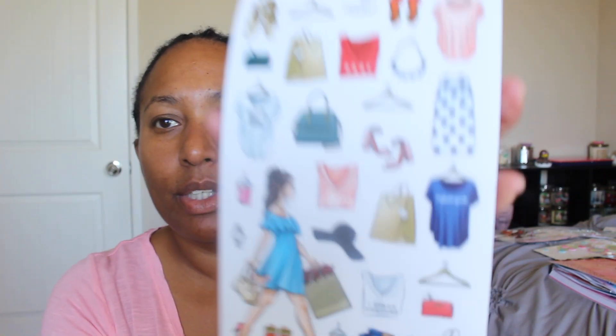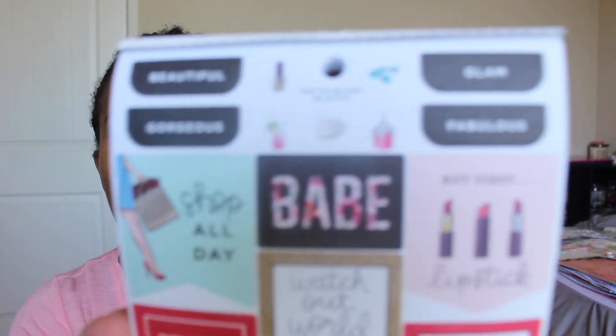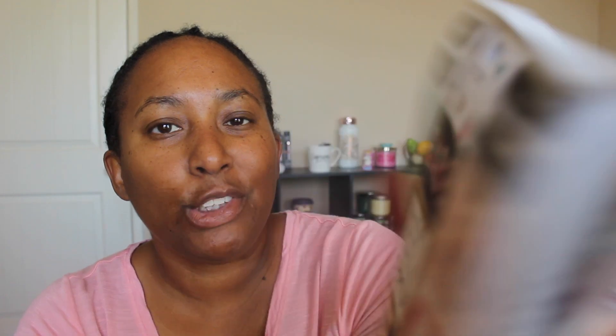Let me show you one of the sheets — this one is cute, it has clothing, shoes, and a young lady walking. Another sheet has different little sayings like 'Before my coffee, I just can't.'